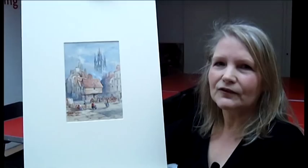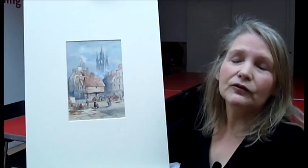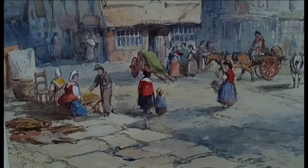Of course there's been huge changes in the Big Market, but some things still stay the same — we can see somebody with barrels perhaps about to deliver to one of the pubs and inns on the square. The appearance of the square has changed a great deal, but we still have many pubs in the Big Market and restaurants, so its role as a social centre still continues.